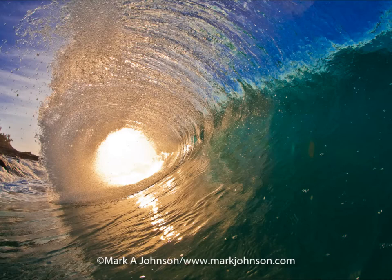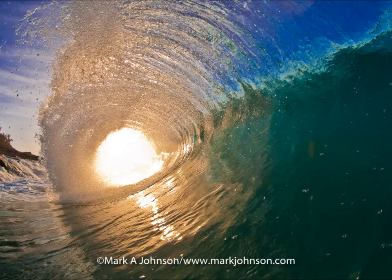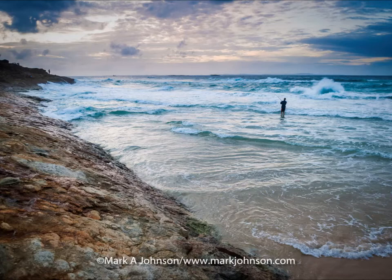Here's another shot taken on Stradbroke — the setting sun blasting through the lip of a wave. Really neat how the colors come together. My friend Steve fishing off Cylinder Headland. The fishing out at Stradbroke is really great because there's hardly anyone out there. Sunset spray off the coast of Stradbroke — again, the setting sun shooting through a wave.